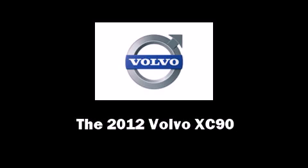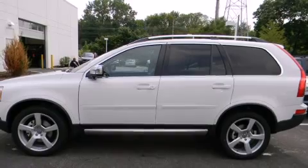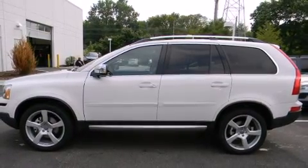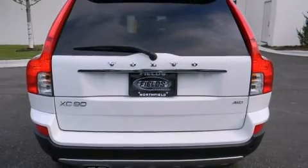Introducing the 2012 Volvo XC90. Under the hood, you'll find a six-cylinder engine with more than 230 horsepower, providing a smooth and predictable driving experience.